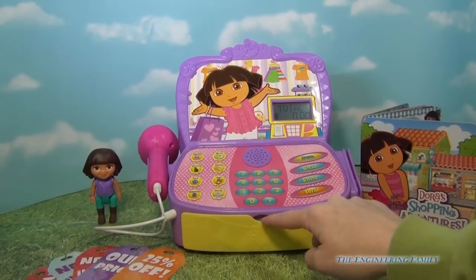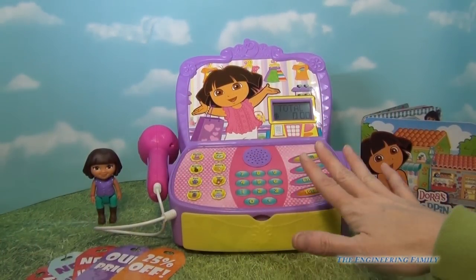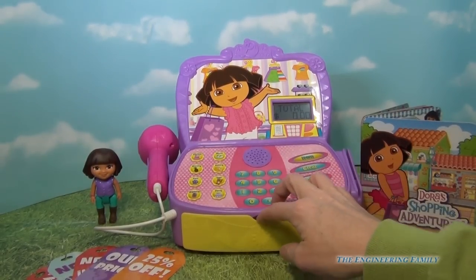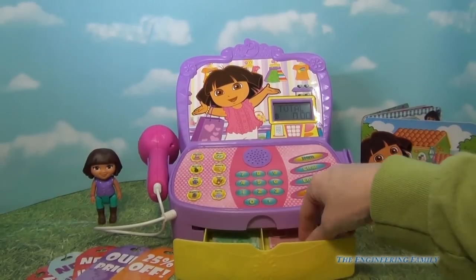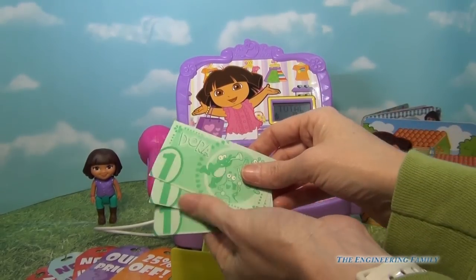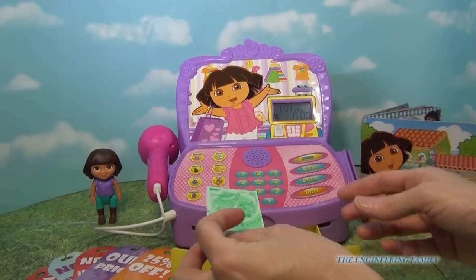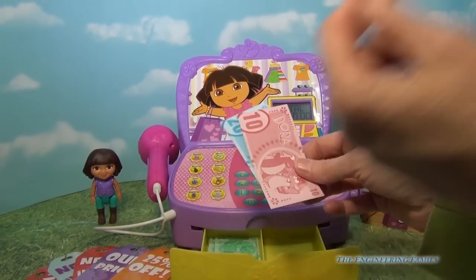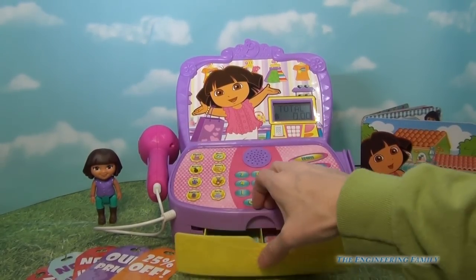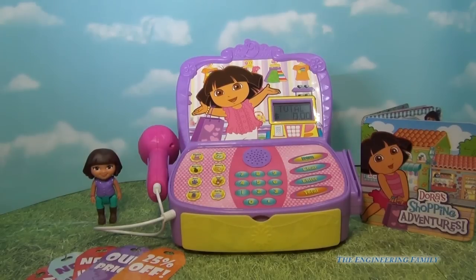Lastly, what we have to show you is the cash register drawer. One thing that's different with this cash register than all the others is it doesn't pop out — you just have to manually pull it out, and it comes with some dollar bills. It doesn't come with coins, but you have all different kinds of denominations: ones, tens, and twenties. So we have lots of fun money to play with. You just open and close — there's no click, it doesn't release, so it's just a drawer that we can use our play cash in.